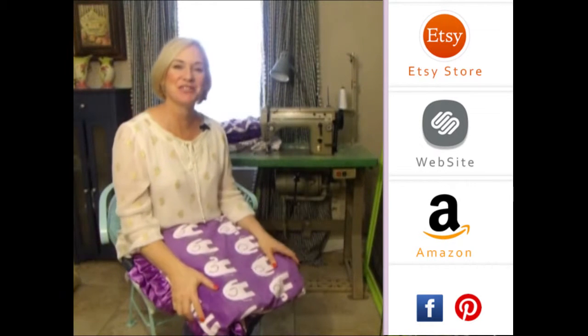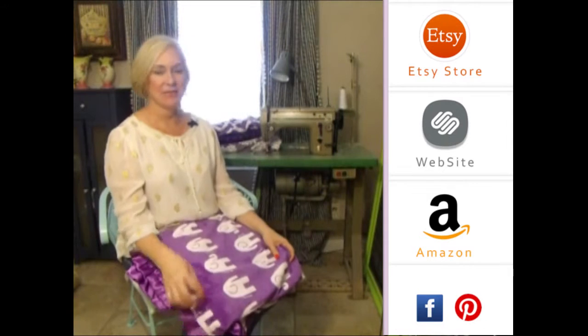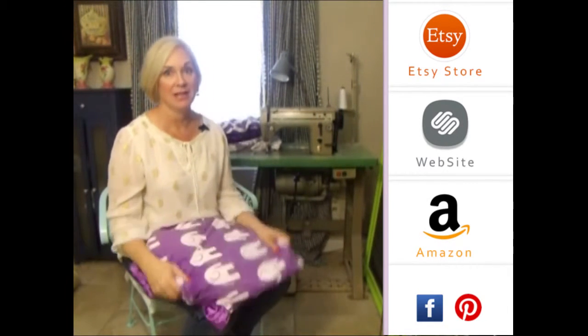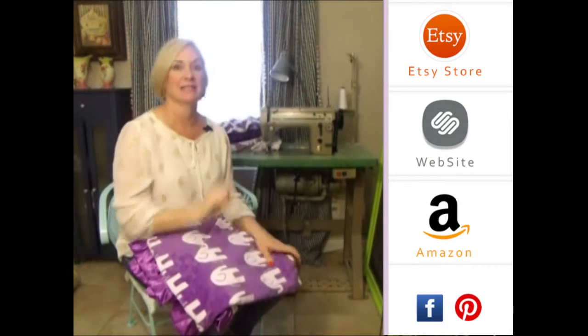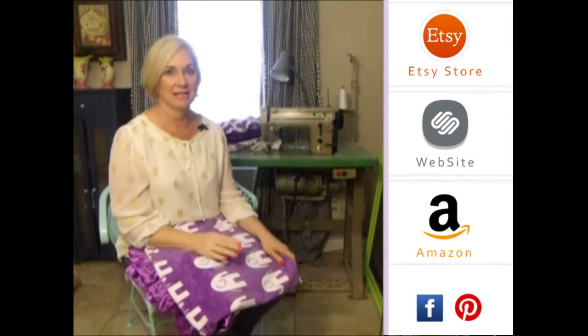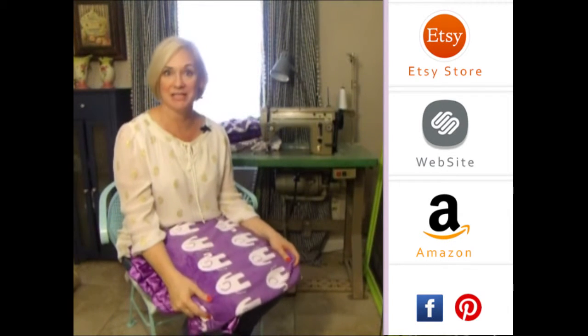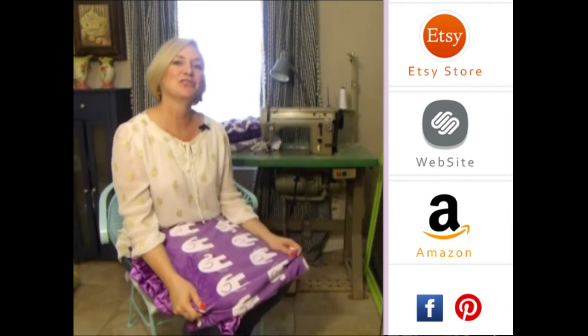Thank you so much for visiting us. Please subscribe to our YouTube channel — you'll see all the latest fabrics as they come out. You can also click to the right to any of our store websites, and down below you'll see our social media icons. We do free giveaways quite frequently. Thank you so much!